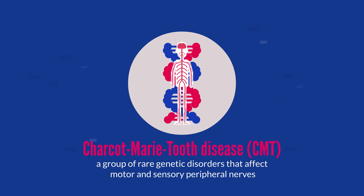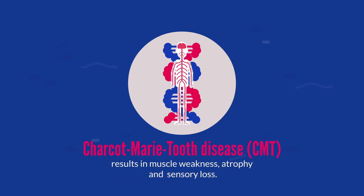Charcot-Marie-Tooth disease is a group of rare genetic disorders that affect the motor and sensory peripheral nerves. CMT disease results in muscle weakness and atrophy, alongside sensory loss.